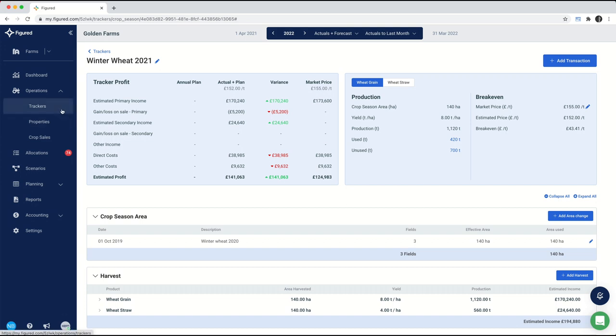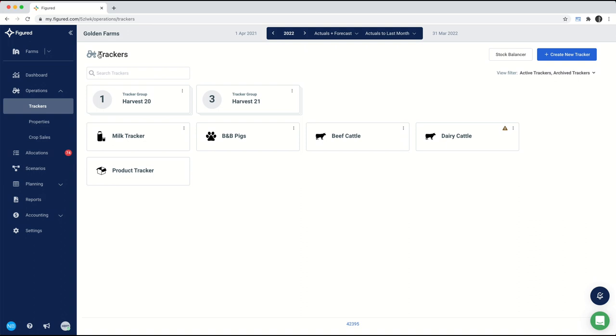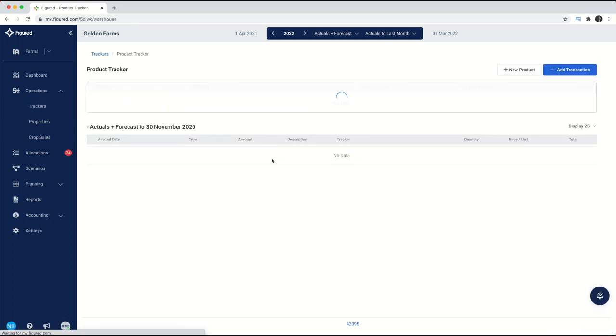Arable seasons are generally tied to a product and to a harvest year, so we can keep track of costs that don't perfectly align with the financial year — because in farming they very rarely do. In this case I've got my Winter Wheat 21, and if I wanted to start planning for next year's harvest I would create a new tracker called Winter Wheat 22 and start recording costs related to that — basically capturing costs from drilling through to harvest. When we start recording sales, Figured allocates the right income to the right season based on the harvest dates you record.